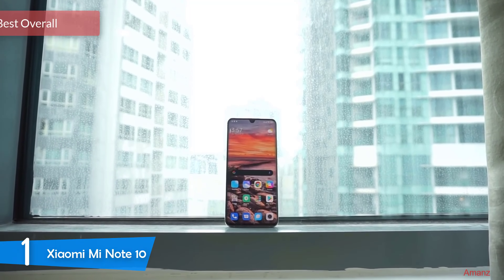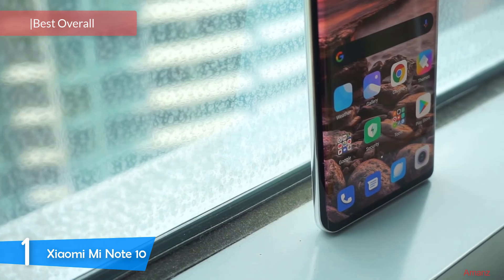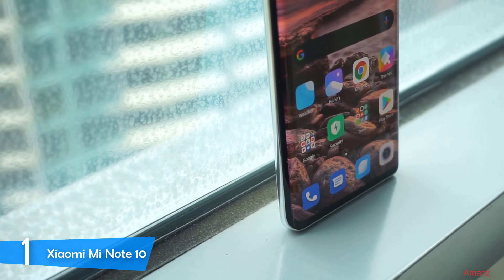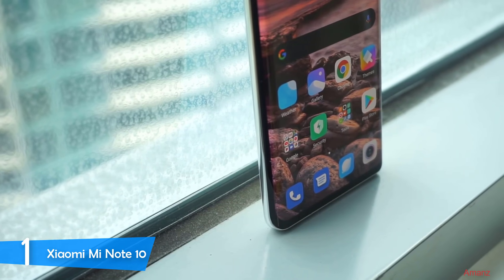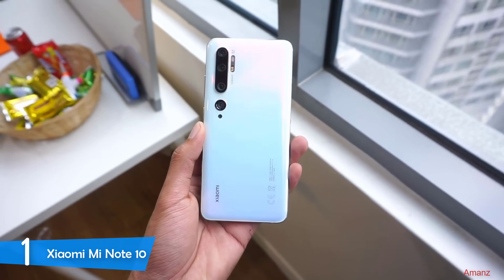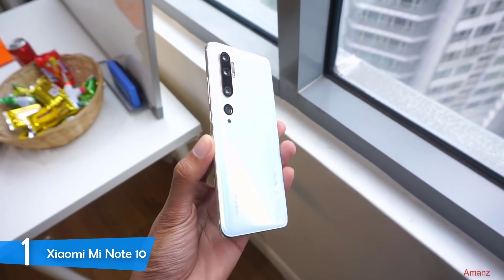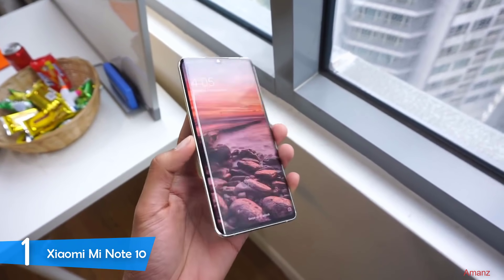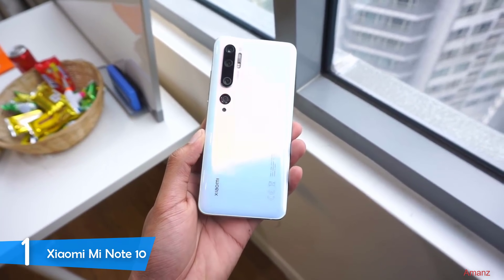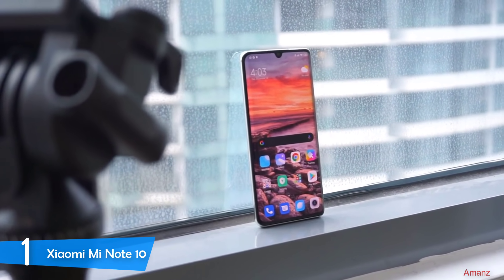At number one it's the Xiaomi Mi Note 10. One of the best Xiaomi phones, the Mi Note 10 is a very premium looking phone with an amazing processor and lots of great features. The design is very classy and the build quality is pretty decent. Overall it's a great phone with many features, and the best thing is that it doesn't cost as much as other high-end phones. It has a 6.47-inch 3D curved AMOLED display with Corning Gorilla Glass on both the front and back, making it very durable. The phone is slightly curved on the rear, which makes it feel very great in the hands.